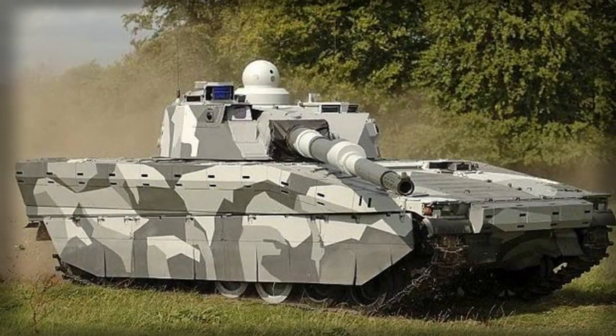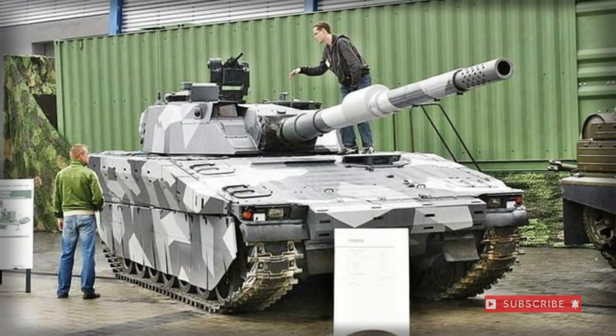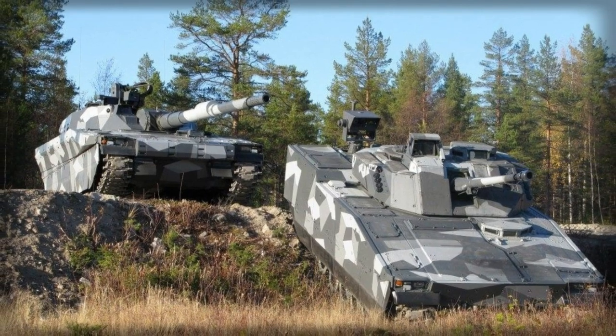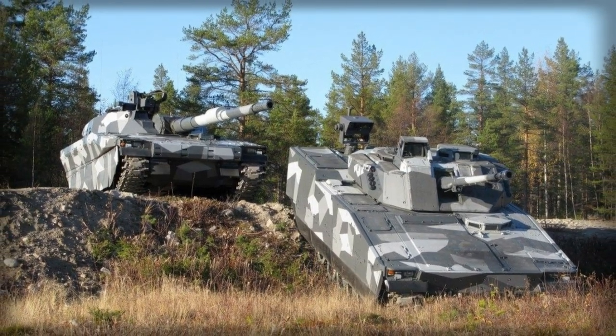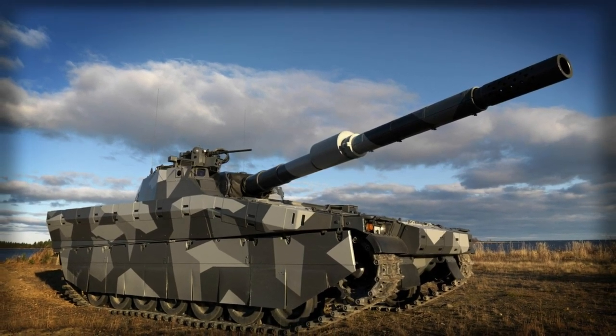The CV90120T can therefore be thought of as a counter to the more expensive main battle tank systems currently available, offering the same level of inherent firepower from its 120mm main gun within a more economical package that promotes amplified mobility.